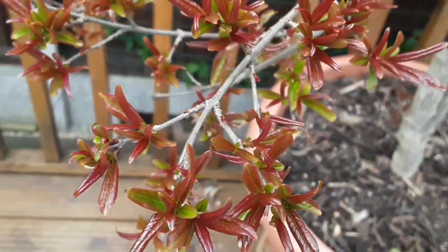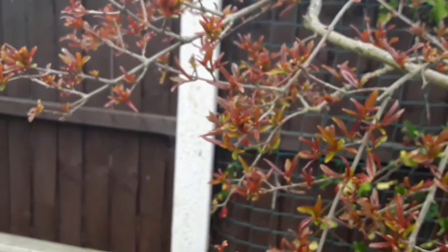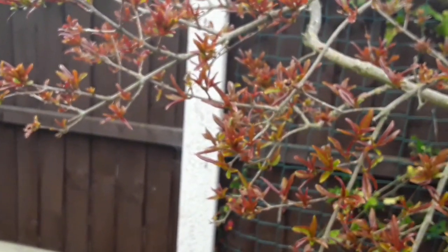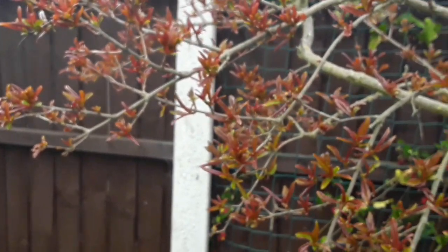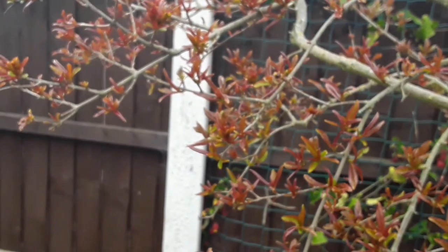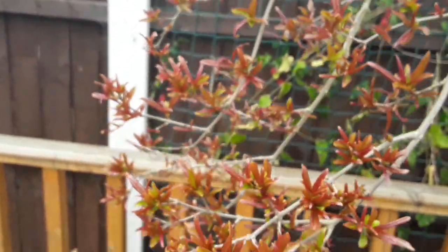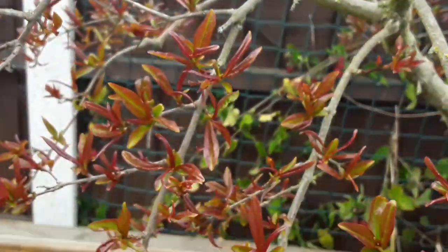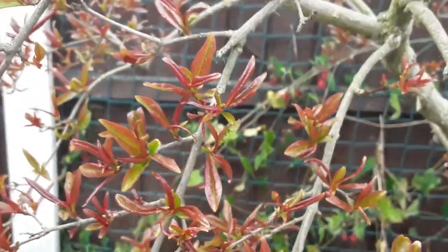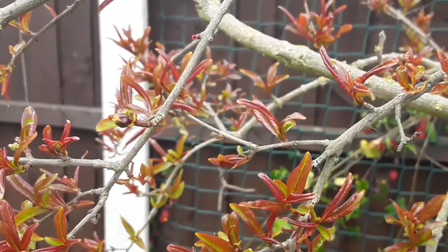I've seen a few tiny flower buds on the tree, which is very unusual for the time of year. Pomegranates here outside don't normally flower until late June or even July, which is why it's nearly impossible to ever get any fruits on the trees — they need a good four or five months from flowering to fruit maturity, so our summers basically aren't long enough. I've never before seen a flower bud on a pomegranate in April.